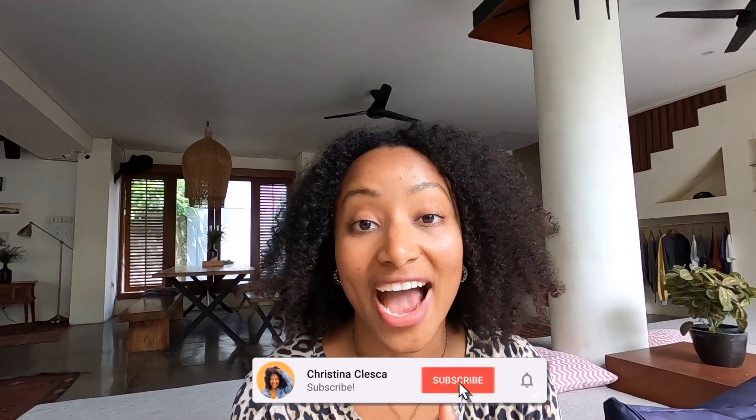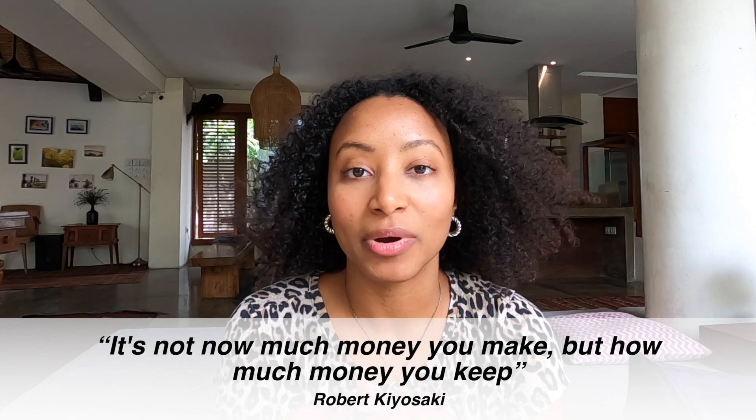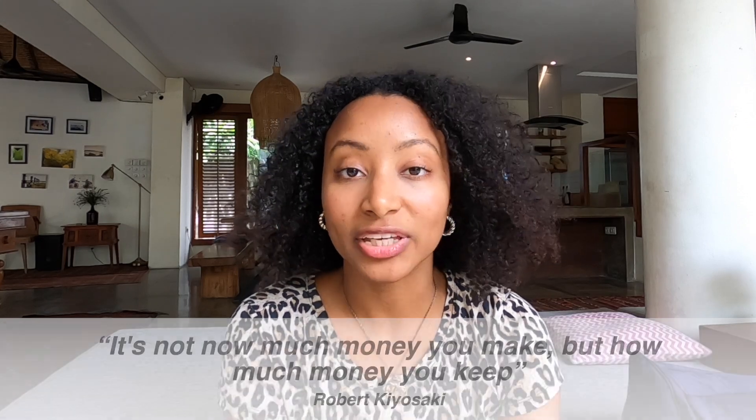Good afternoon guys and welcome back to another video. I'm so excited for today's video because I want to share with you how I've been able to manage my money living abroad, living in Bali right now. I want to specifically give you some budgeting tips that I have been using — and these are great whether you want to live abroad or even if you're at home. There's a quote that says it's not how much money you make, it's how much money you keep.